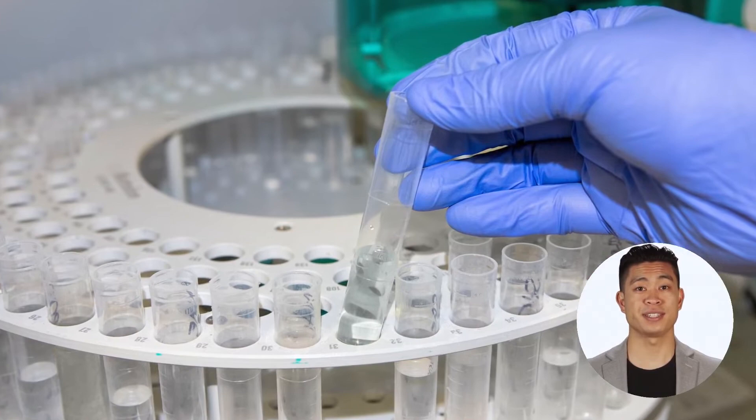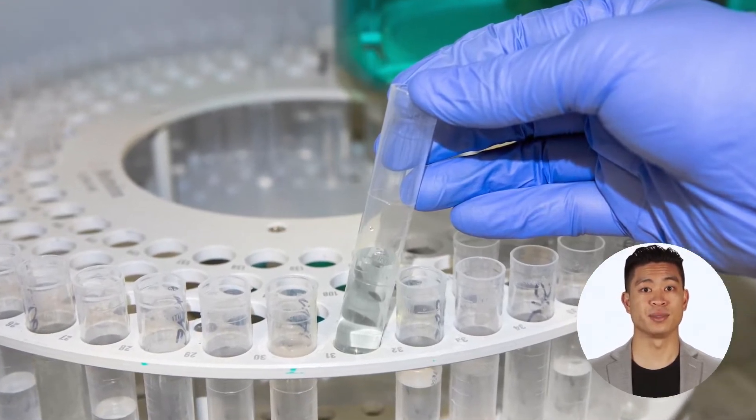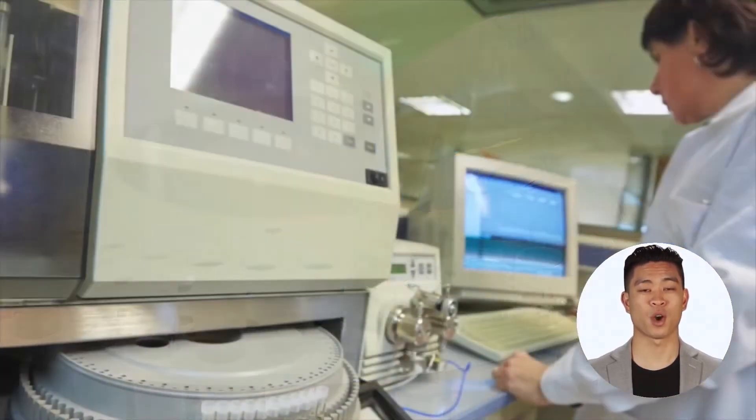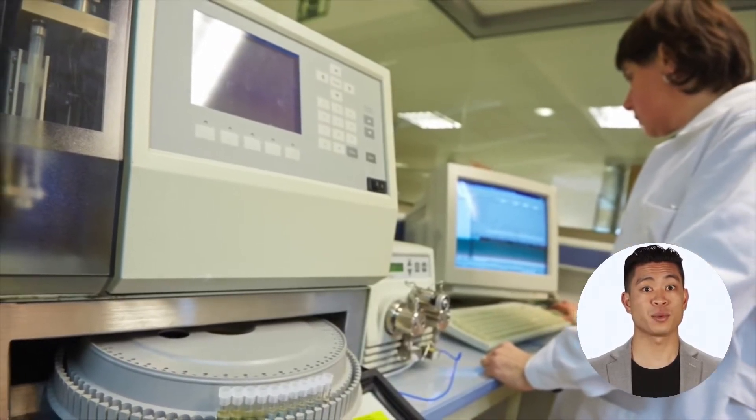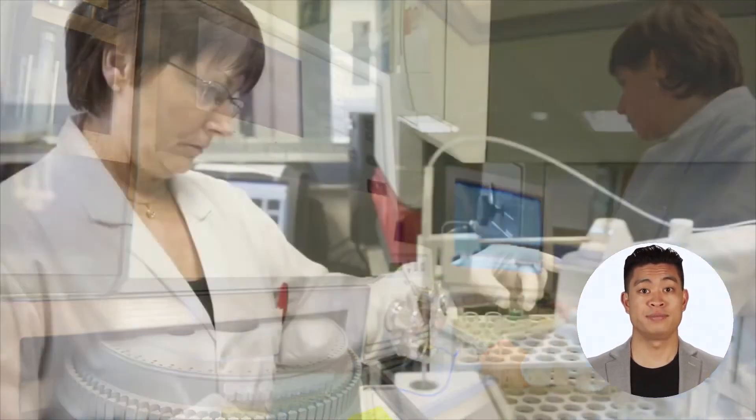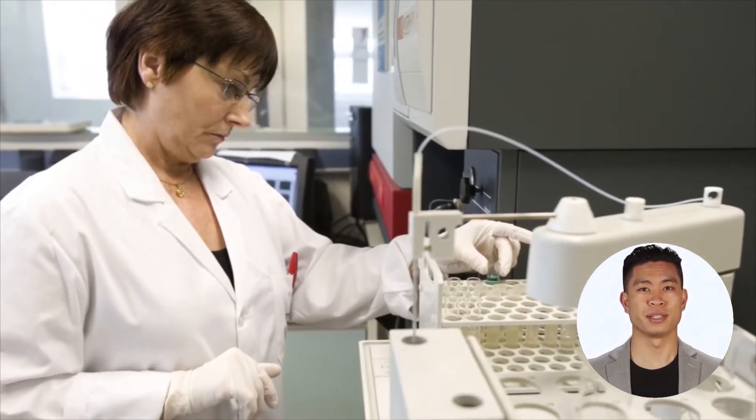Ion chromatography (IC) instruments can provide excellent sensitivity and selectivity for all the anions of interest if they are equipped with suitable accessories and operated by knowledgeable personnel. However, their use as online analyzers is generally impractical.